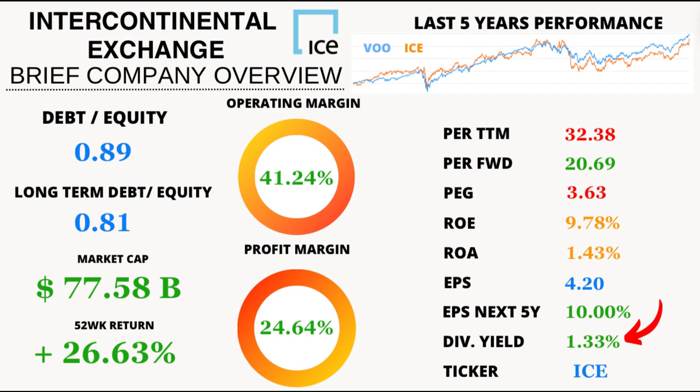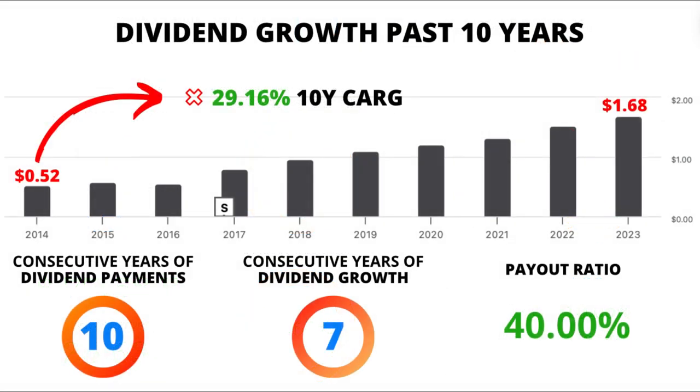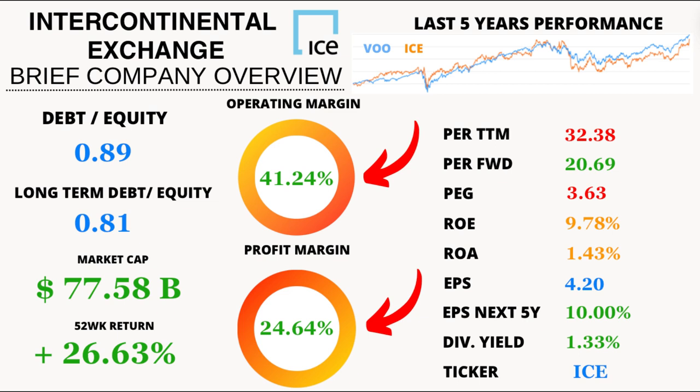For dividend enthusiasts, ICE offers a tasty 1.33% yield with an impressive 29.16% growth over the last decade — music to any investor's ears. Its payout ratio sits at 40%, while the operating margin is a healthy 41.24% and the net profit margin stands strong at 24.64%. These margins speak volumes about ICE's operational efficiency and bottom-line prowess.